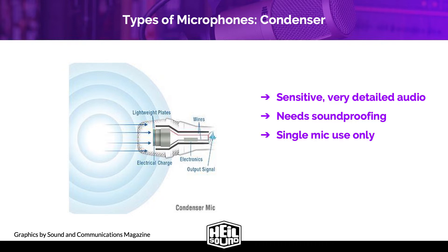A soundproof space is critical to achieving good clean audio with a condenser — condensers should not be considered unless you are going to soundproof your space. It's also not a good idea to use more than one condenser mic in the same room to record a podcast, because condensers are designed to pick up virtually everything. Unless you really know what you're doing, there will be audio bleed from one mic to another — bleed is when the other person's audio ends up in your microphone's recording.